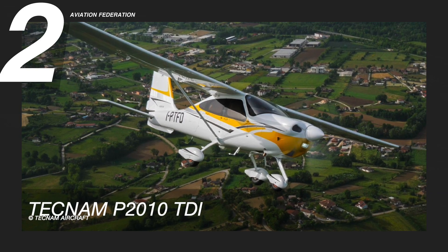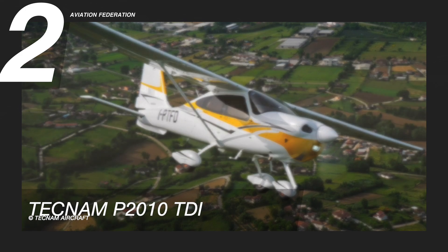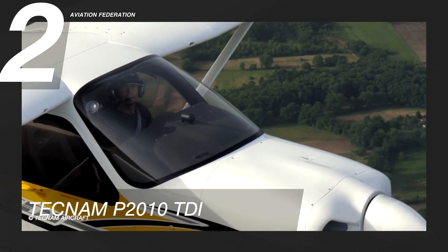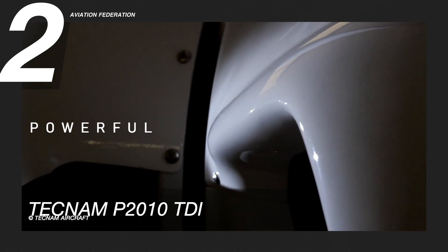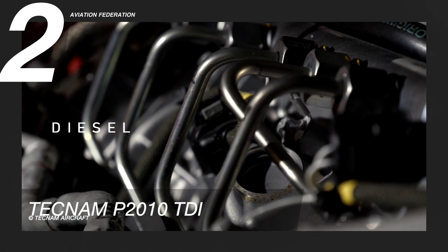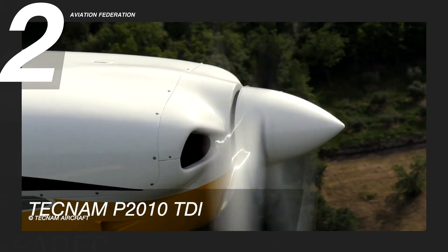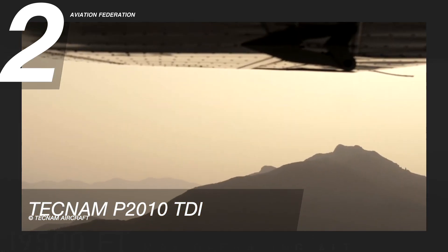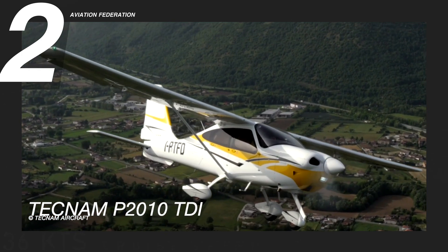At number two is the Tecnam P2010TDI. This is widely regarded as one of the world's most proficient high-wing, single-engine aircraft, powered by a 170-horsepower Continental Aero engine. It can easily achieve a cruise speed of 136 knots, or over 250 kilometers per hour, and it can reach a maximum range of 660 nautical miles, or over 1,200 kilometers, carrying up to four passengers on board, including the pilot.